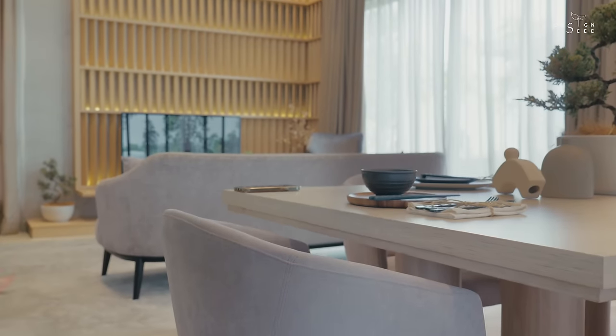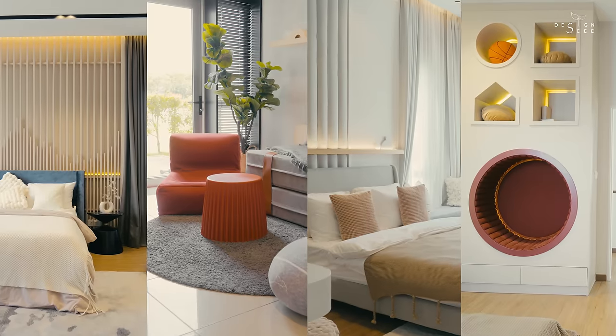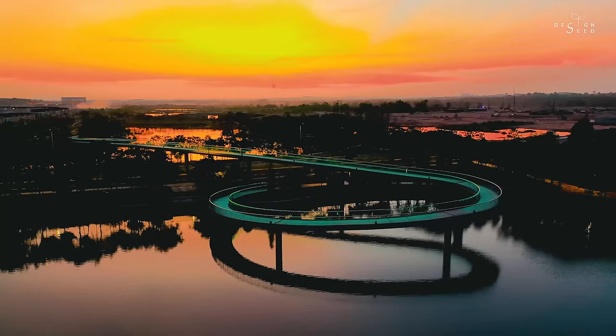My name is Alex Lee and I am from Design Seeds. Today's episode on Design Seeds, we will be sharing a 22 by 72 story terrace house with four bedrooms and four bathrooms, located in Mule Springs.